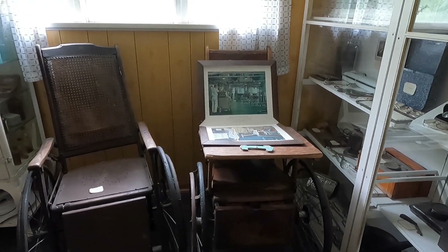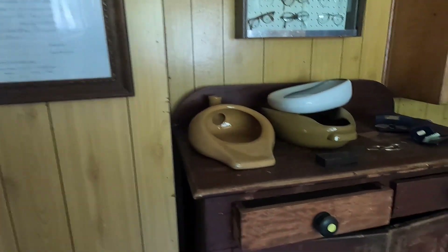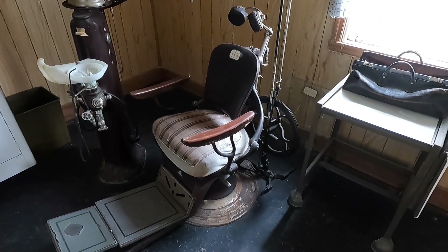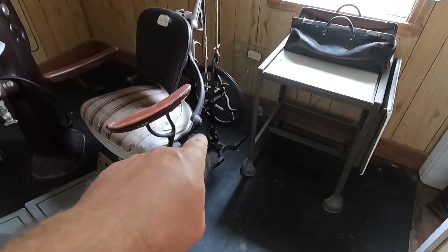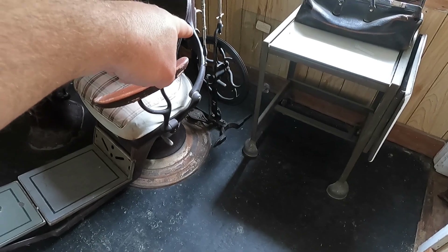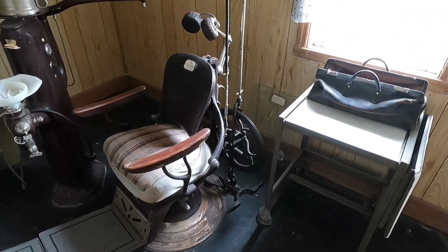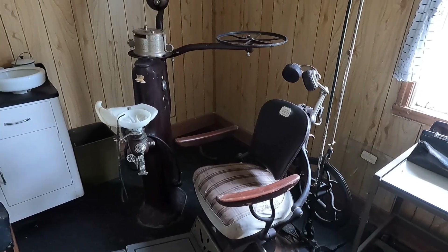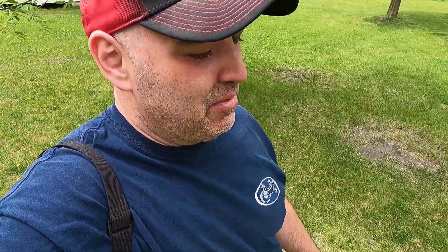There are old wheelchairs and bedpans here. This is the dentist chair — and there's the drill. It's foot-pedal powered. You pump the pedal, the wheel turns, and that turns the drill hanging on a cable. That's moderately terrifying. Can you imagine having a dentist working on your tooth and his foot's getting tired — the drill's slowing down? There's some stuff in the museum that's neat to see, and then there's other stuff you think maybe we shouldn't have saved.